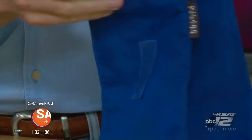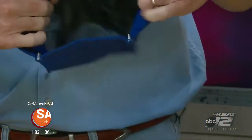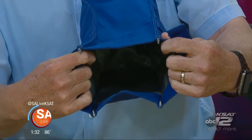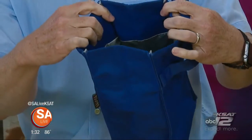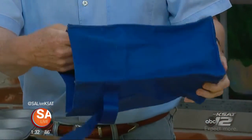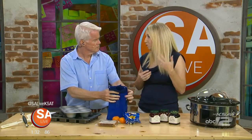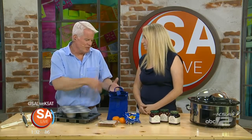These are reusable lunch bags from the Container Store. They come in two sizes — a smaller and a larger size — and you can wash them right in the washing machine, by themselves or with towels. It's a great reusable option so you're not adding waste with brown bags.